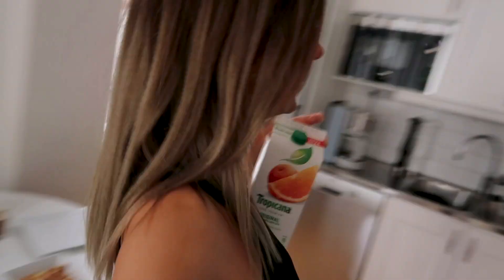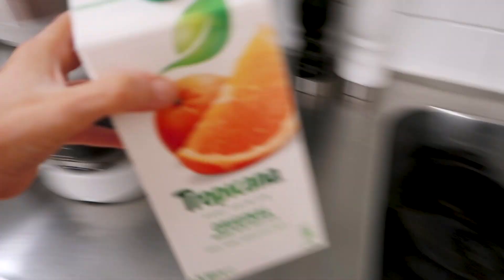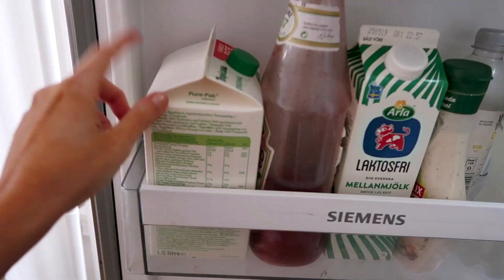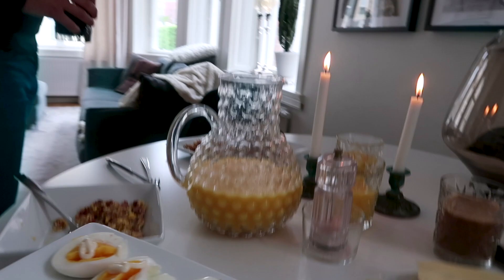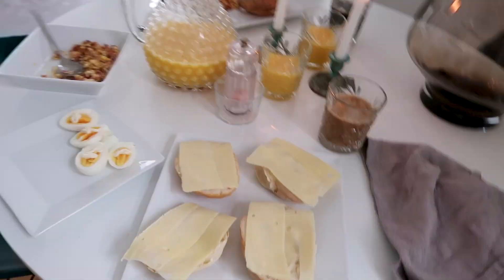We actually have something to put the juice in, so it looks a bit nicer. So now the brunch is done and I'm so hungry right now. Let's dig in.